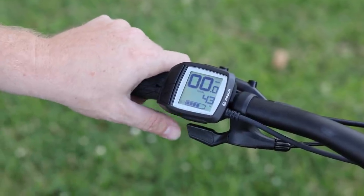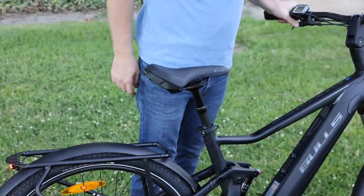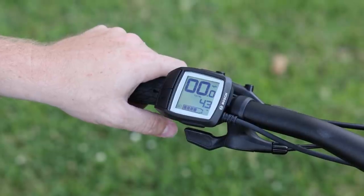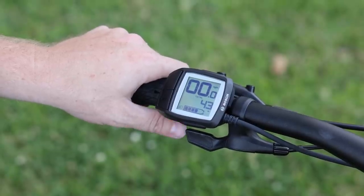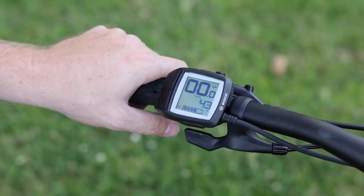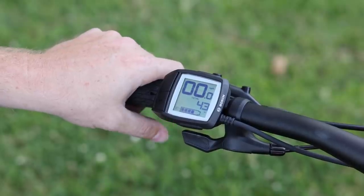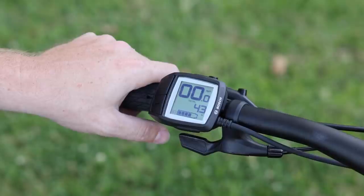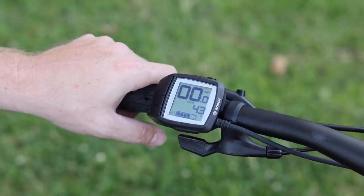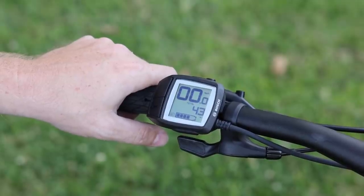There's a little lever down here which activates the dropper seat post, as mentioned before — that allows the seat post to easily go up and down. The amount of travel varies by size: the 41 centimeter has 75 millimeters of travel, this 44 centimeter has 100 millimeters, then 125 and 150 millimeters at the larger sizes. 100 millimeters is plenty — you can get your feet flat on the ground and then get back into your riding position.